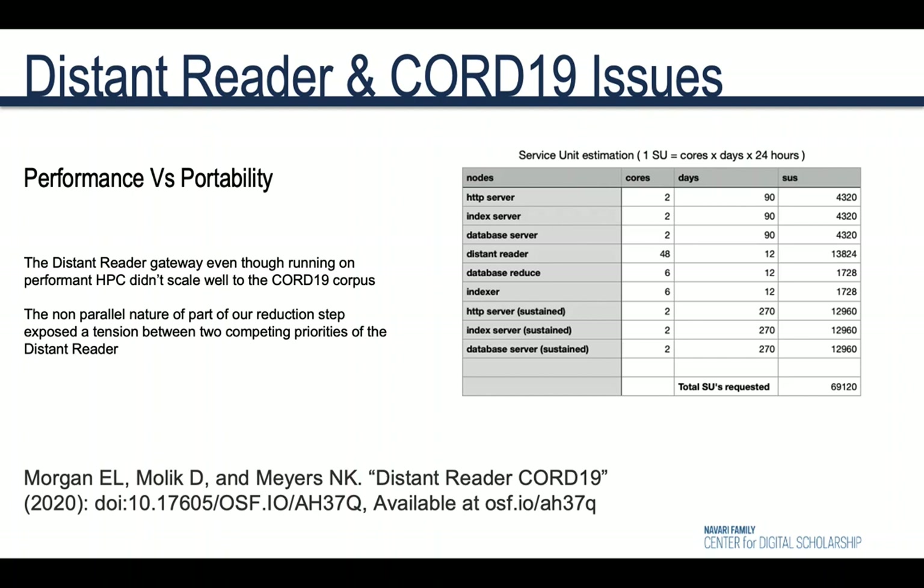One dearly held assumption of Distant Reader has always been that users should be able to download their outputs and reports about them and access this independent of the gateway after processing is complete. Our reports didn't scale to fit the size of the CORD-19 dataset as well as they could have. We spent a lot of time trying to make stateless reports that could perform at scale.